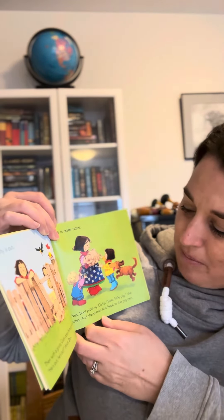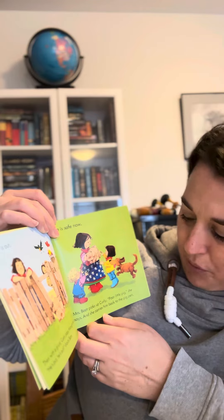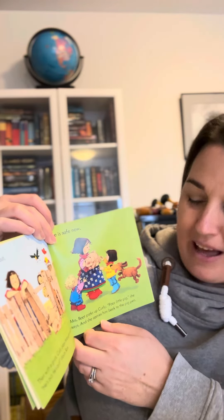He is safe now. Mrs. Boot picks up Curly. "Poor little pig," she says. And she carries him back to the pig pen. The end. I'll see you next time. Bye-bye.